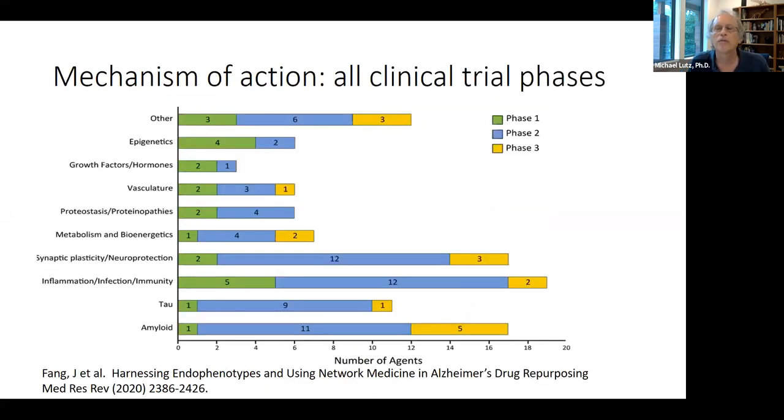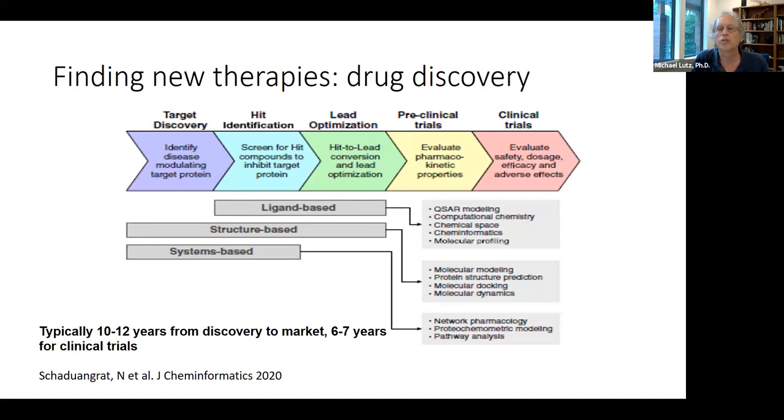The mechanism of action landscape is becoming a more balanced portfolio. Amyloid has the largest number of trials; 19 are in inflammation, infection, and immunity. Finding new therapies involves drug discovery or drug repurposing. This classic Chevron diagram shows it takes about 10-12 years from discovery to marketplace, with 6-7 years for clinical trials alone. The reality of drug discovery may more resemble a plate of spaghetti with feedback loops, dead ends, and back to the drawing board.